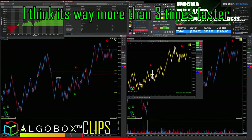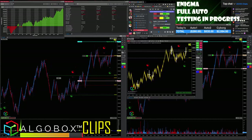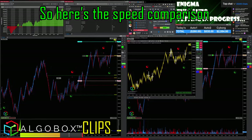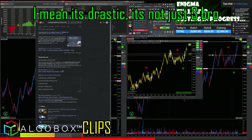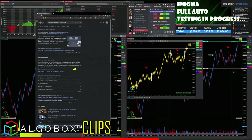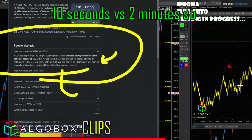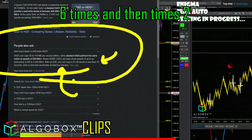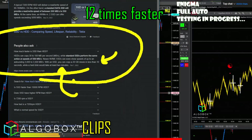SSD is way more than three times faster than a regular hard drive. You can copy a 20 gigabyte movie in less than 10 seconds. That same task would take two minutes on a standard drive. So that's roughly 12 times faster — it's a drastic difference.